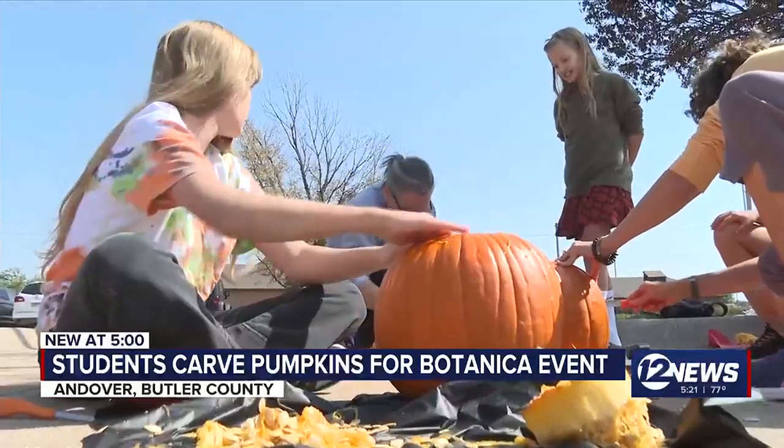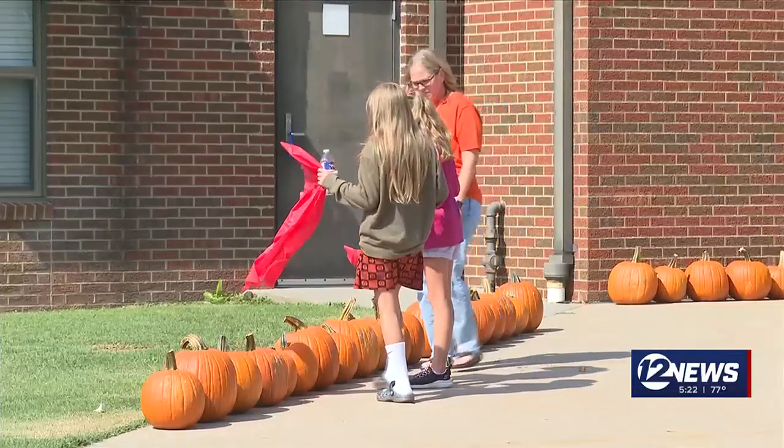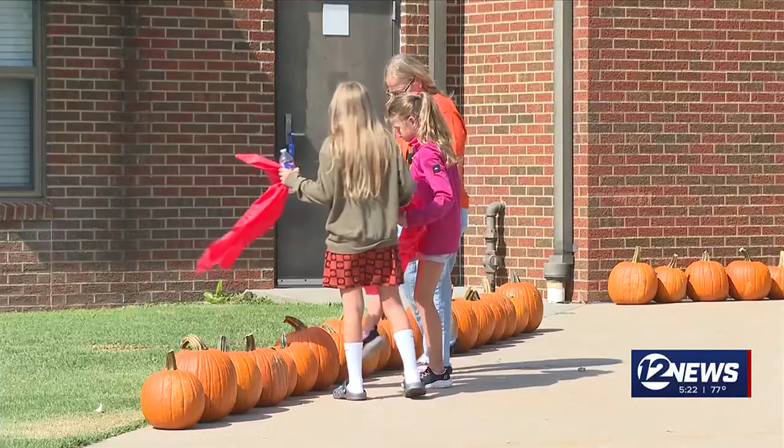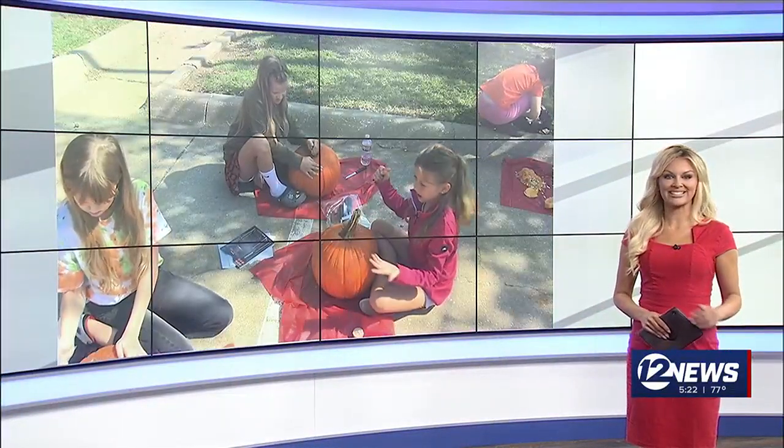I think it's really cool to see my pumpkin on display because other people can see it. You can see those pumpkins at Botanica for the Jack-O-Lantern Spectacular. That starts on Wednesday and goes through October 12th, from 5:30 to 10 each night.